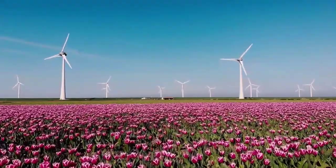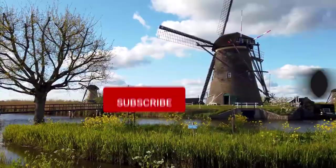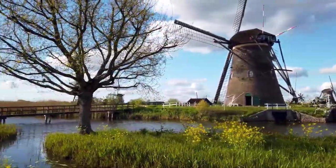What destination in the Netherlands did you like the best? Leave us a comment below and make sure you like this video and subscribe to our channel so that you don't miss any of our future travel videos. With that, I'll see you in the next video.